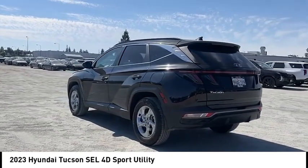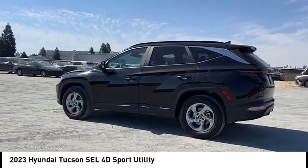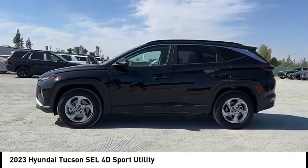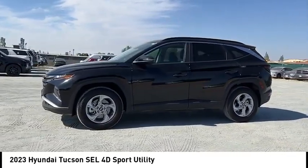This vehicle has less than 20,000 miles. Here are some of this vehicle's great options: alloy wheels, rear spoiler, power lift gate, brake assist, remote keyless entry.